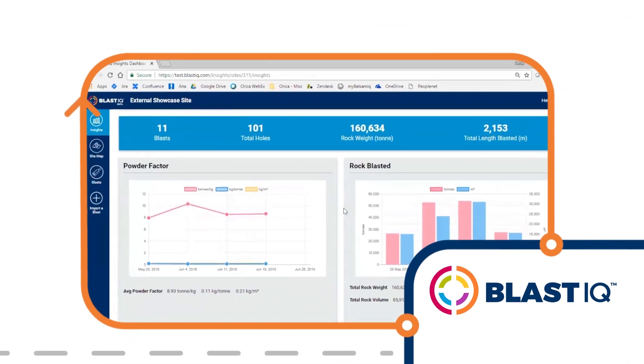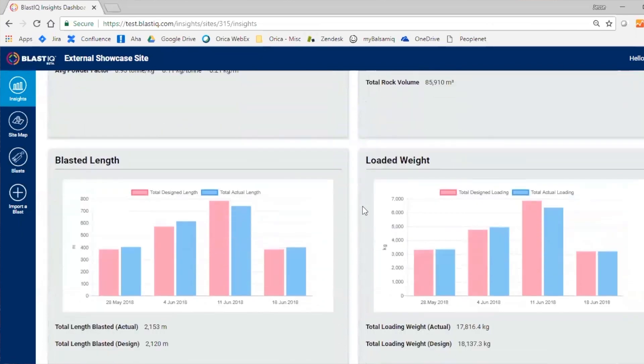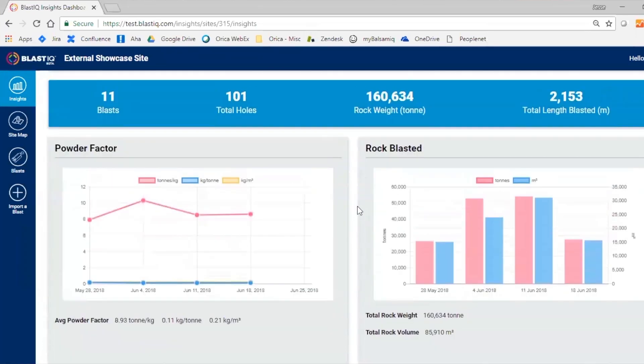Throughout the blasting process, data is presented in Blast IQ and insights and analytics help the drill and blast team react to changes.